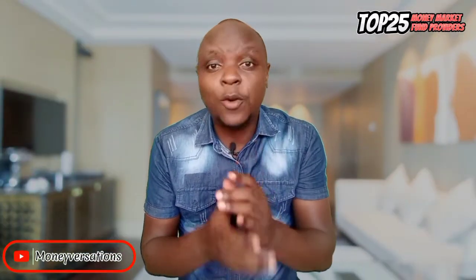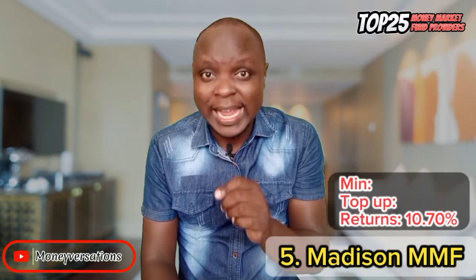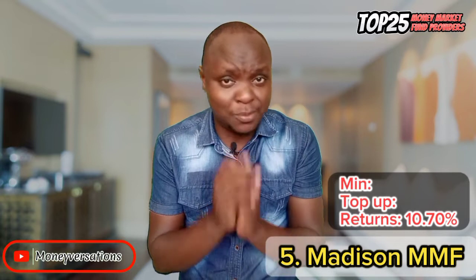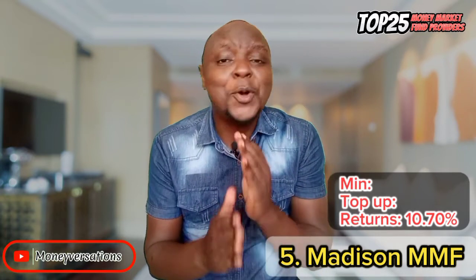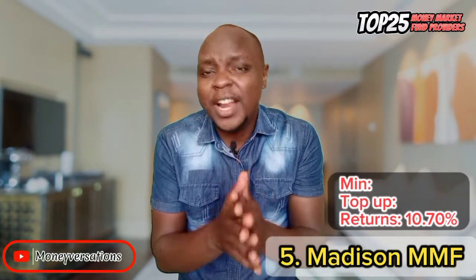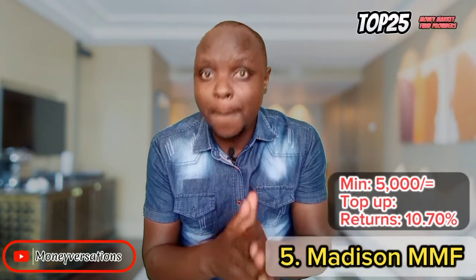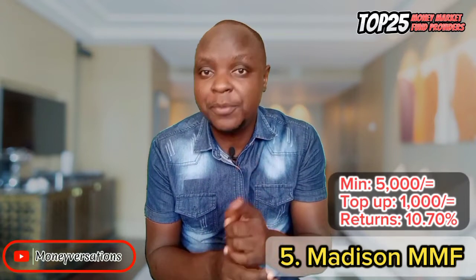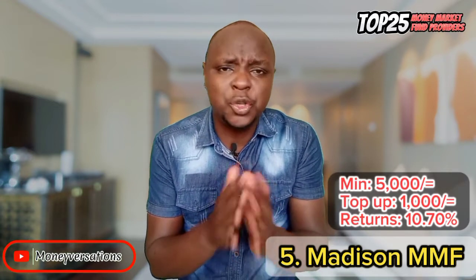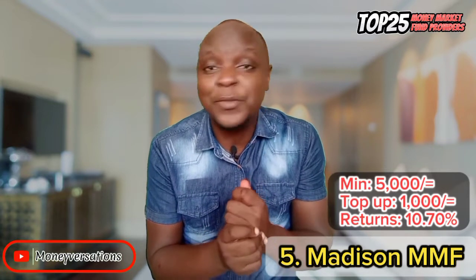Now to the top five. Starting with Madison Money Market Fund at number 5, currently at 10.7%, brought by Madison Insurance. My concern is that they are the most erratic in terms of returns — they can be 11% today, drop to 9% tomorrow, then jump to 10%. Generally though, they average among the top performers. You need 5,000 bob to open and 1,000 for top-ups. Withdrawals are currently only to the bank, and I think they should consider mobile money withdrawal for convenience.